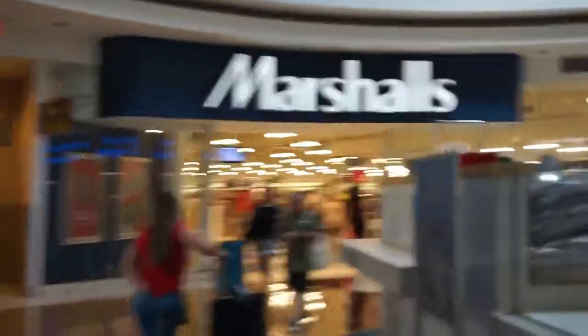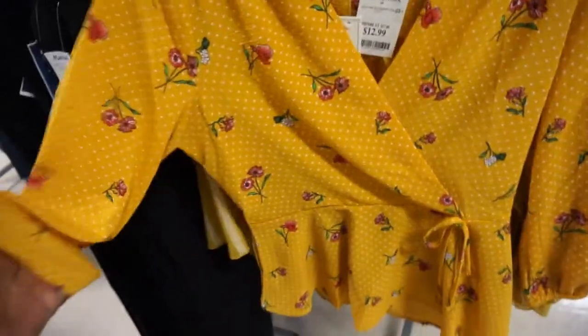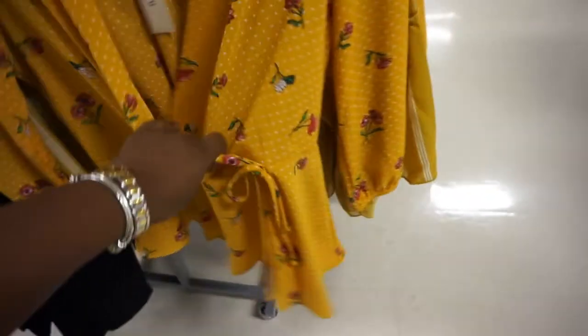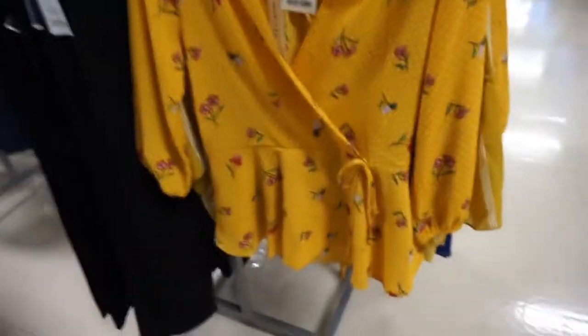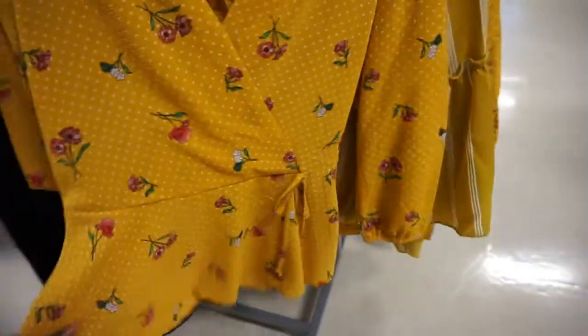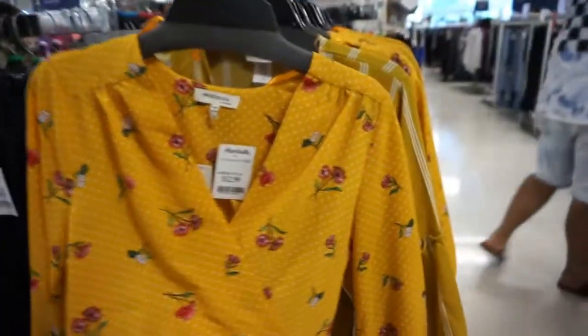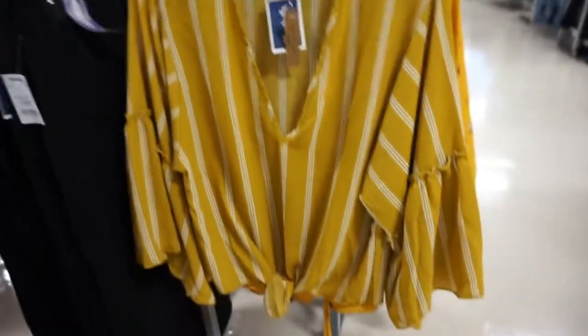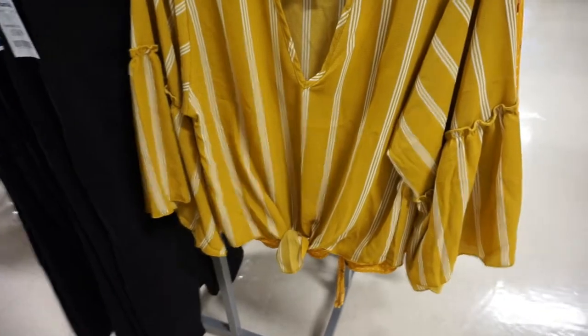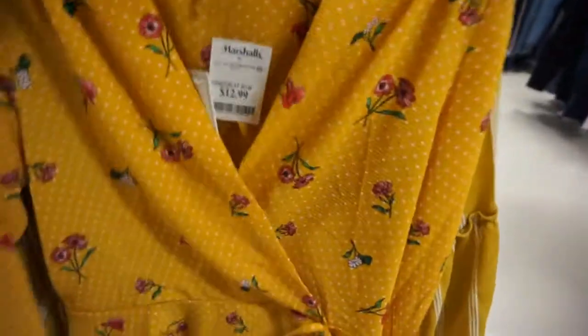Okay guys, so I'm heading into Marshall's now. I want to see what I can get to buy. This is a really cute top but I'm not sure — I love yellow mustard but something about the detailing is throwing me off. They have this one as well, cute design, but not really liking the style.